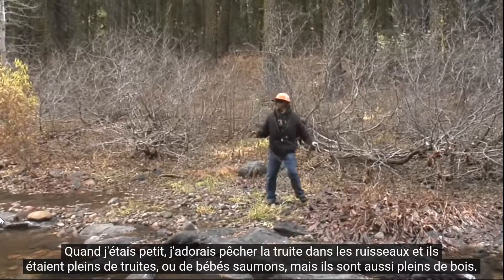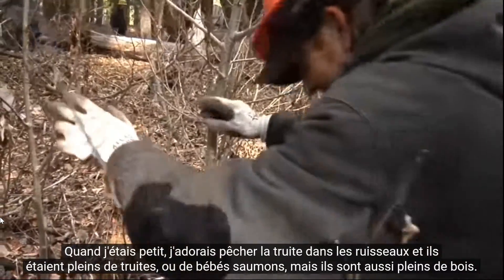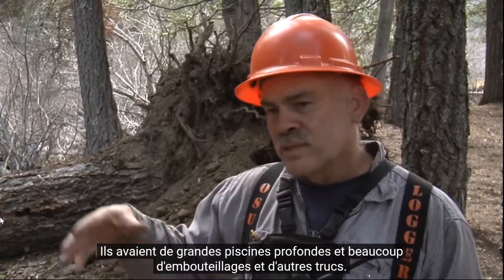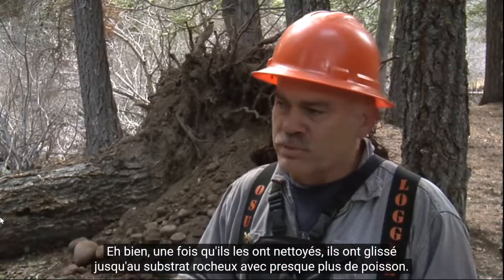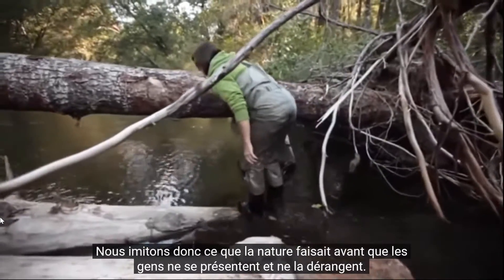When I was a small kid, I loved to trout fish in creeks and they were full of trout or baby salmon, but they're also full of wood. They had big deep pools and a lot of log jams. But then once they cleaned them, they slicked down to bedrock with almost no fish left. So we're mimicking what nature used to do before people showed up and messed with it.